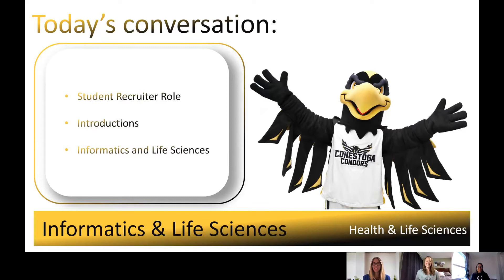Hi everyone, my name is Lindsay. I'm really excited to be here, and I hope to meet some of you in the future if you choose to take the Biotechnology program. So again, like Roxanne said, we will be talking today about our Informatics and Life Sciences clustered programs at our Kitchener-Dune campus.